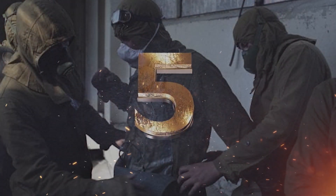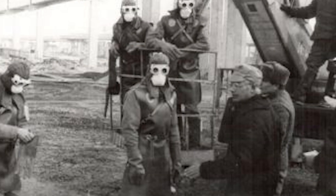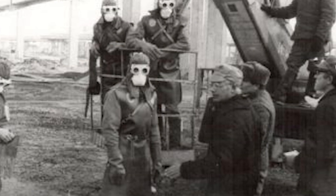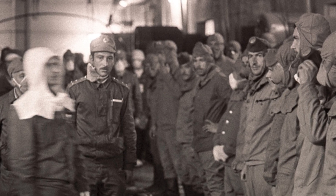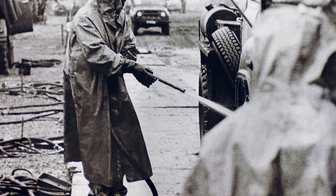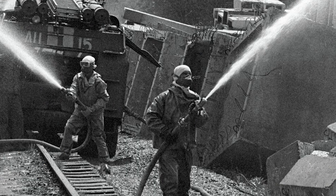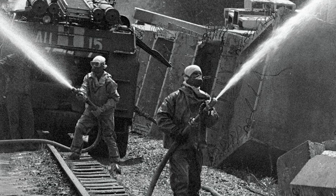The health consequences of radiation exposure might not show up until years down the road. The liquidators were thousands of workers, soldiers, and volunteers who were sent in to help clean up the Chernobyl disaster in the weeks and months following the explosion. They were tasked with containing the radiation, decontaminating the area, and preventing further damage. These people were exposed to high levels of radiation, and the effects were devastating.